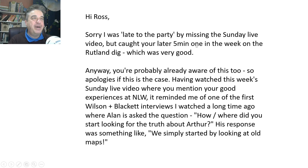So: 'Hi Ross, sorry I was late to the party, but I missed the Sunday live video but caught your later five-minute video in the week on the Rutland dig, which was very good.' The Rutland dig, if you haven't seen it — right in the middle of England, in Rutland, they found a mosaic with a British story on it, and a British artistic style with British decorations around the edge. Obviously it's described as Roman. Anyway, you're probably aware of this too, so apologies if that's the case.